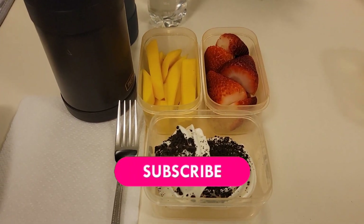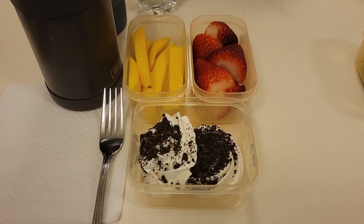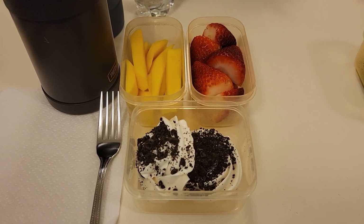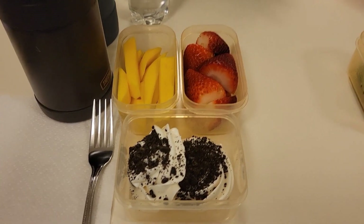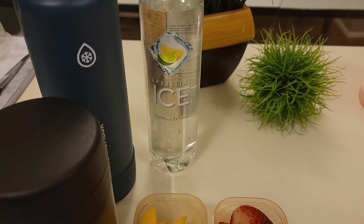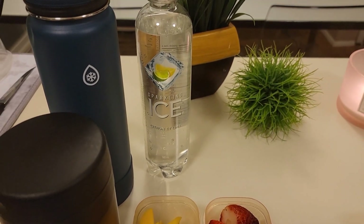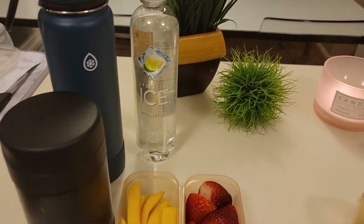He will also be having some sliced mango with some strawberries. We had some of these vanilla meringue cookies left so I put a couple in the boys' lunches today. Merrick will be having this lemon lime sparkling ice water to drink today. This is sugar-free and tastes just like Sprite.